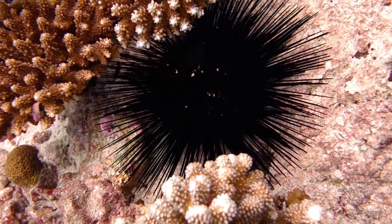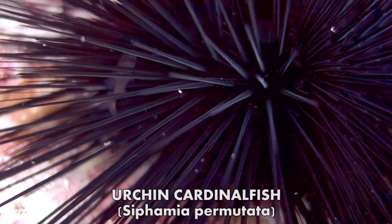Wherever you look, even in the most inhospitable places, you will find fish making a home.